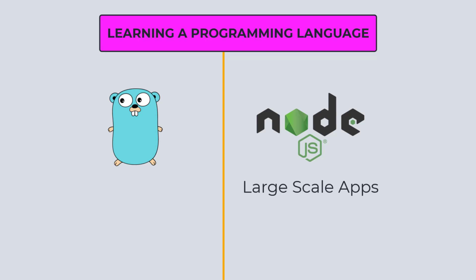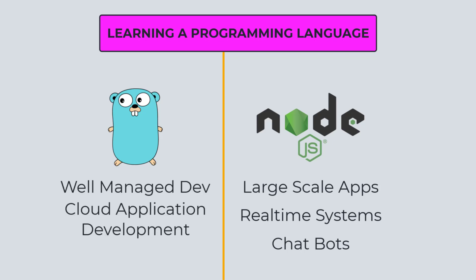Node.js is good for building large-scale applications, especially real-time systems and chat apps, whereas Golang is also growing to take a high position as a backend language due to its well-managed development experience and cloud-based support. If you are a complete beginner, you should learn Golang. But if you have some experience in JavaScript or have done web development before, go with Node.js, since it is a JavaScript runtime that lets you do both frontend and backend — making it easy to become a full-stack developer quickly.